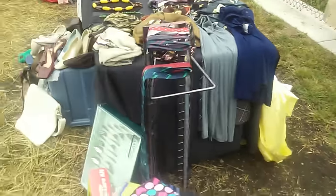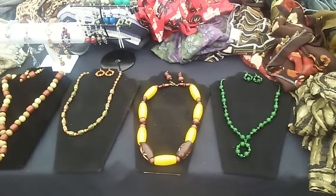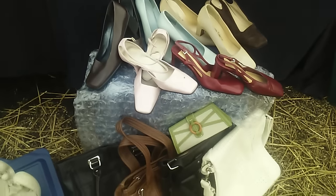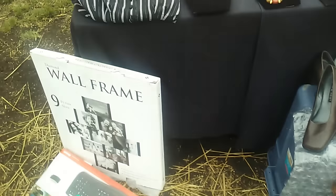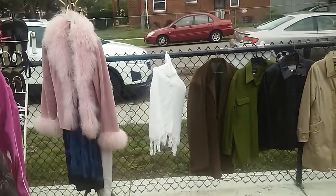I'm going to stop at this table right here — they have ties, beautiful jewelry, earrings, oh my goodness, some purses and shoes. I like this wall frame. My clothes over here — this coat.